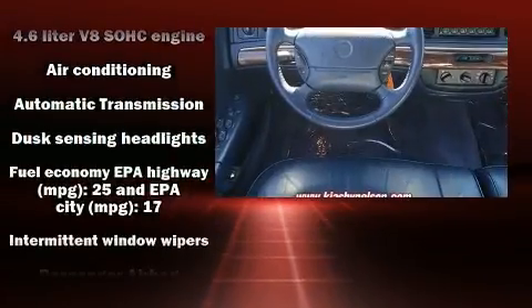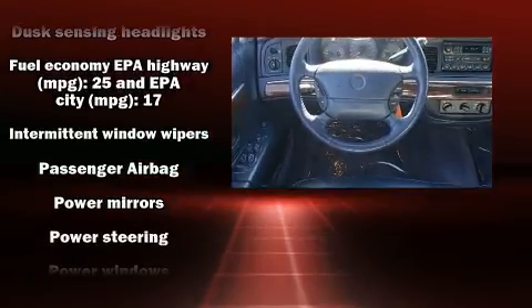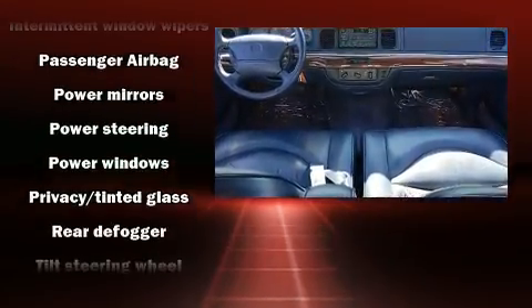All of the following features are included: delay-off headlights, variably intermittent wipers, and much more.